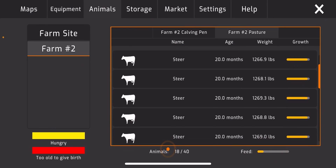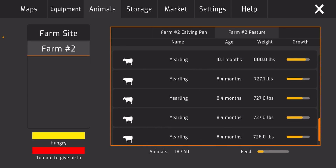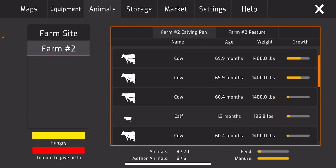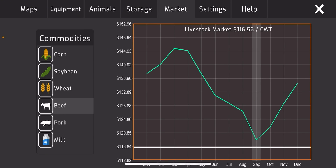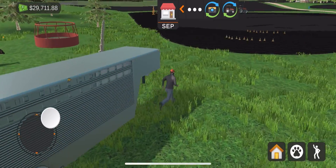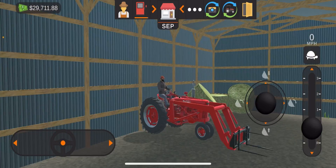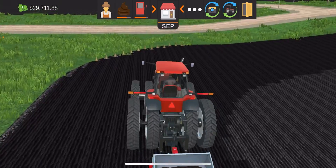We have 18 steers and yearlings all together, around a thousand pounds. Don't need to sell them soon. Got the calf pen on the other side of the home - doing pretty good.